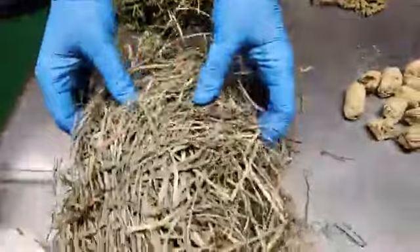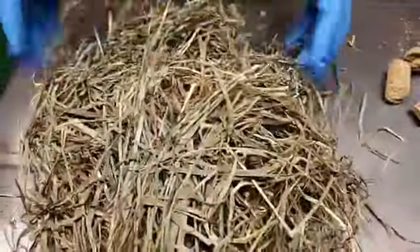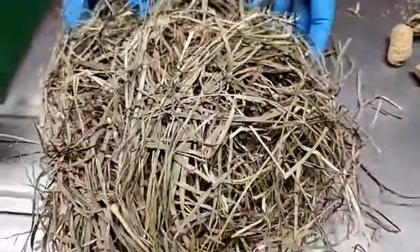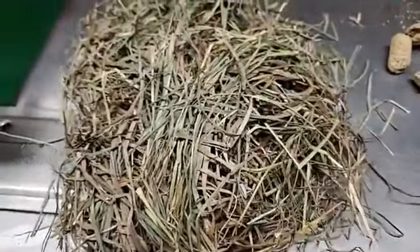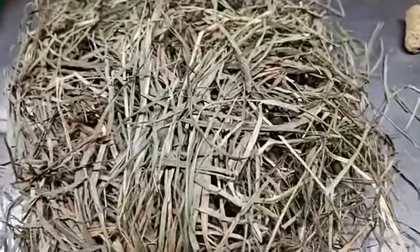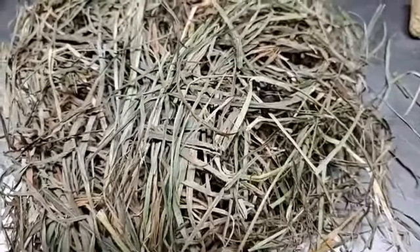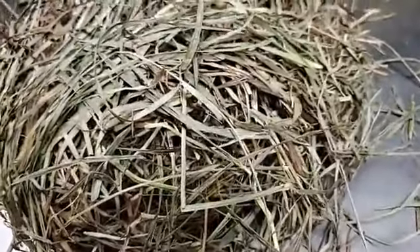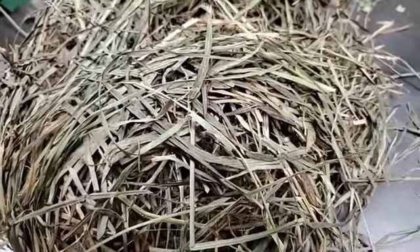Down here we have grass hay. You can see it looks very different from alfalfa hay, and this is what we feed to our grazers. Grazers are like big lawn mowers — they just eat and eat all types of grass. They need a little higher fiber because grass is usually higher in fiber and lower in protein. This is a timothy grass mixed hay with some other grasses in it.